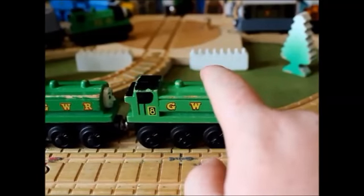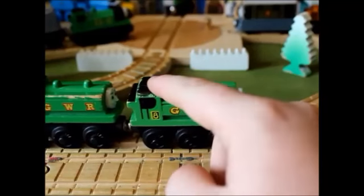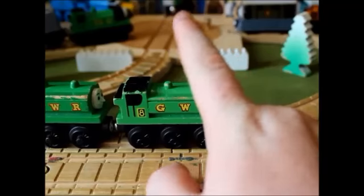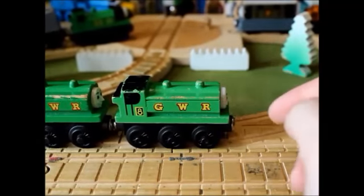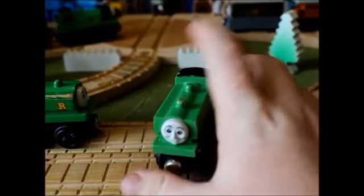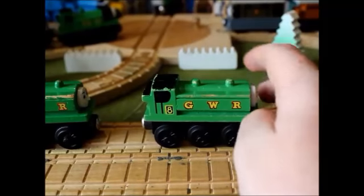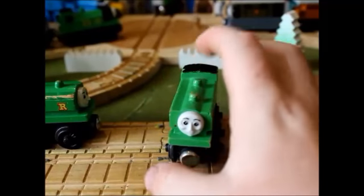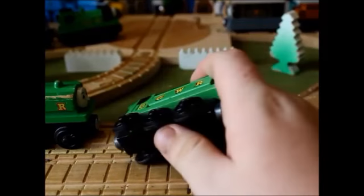Duck had some run-ins with Diesel where he foiled him, but then Diesel made a plan to get Duck sent away, which was successful. Then Duck ran into a barbershop and was welcomed back after Diesel's plan was found out by the others. He worked there until he got his own branch line in the book Enterprising Engines, and he's been working there ever since at a station at Arlesdale.